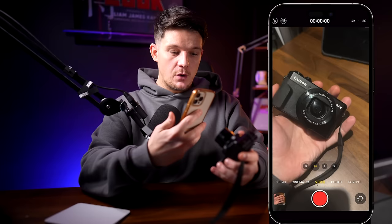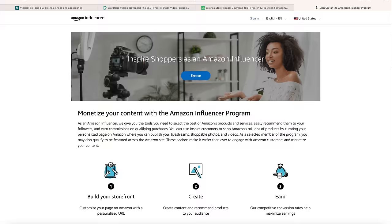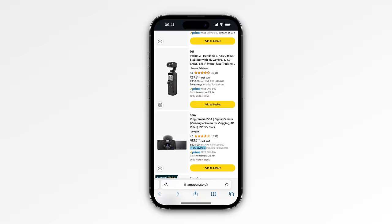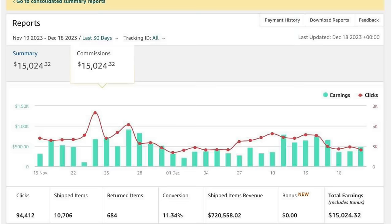The next side hustle is amazing and probably shouldn't be possible, but it is. All you have to do is just go around your house, pick up random items you've bought in the past, pull out your phone, and record a quick 30-second video reviewing these items — and you can start earning passive income. It's all thanks to the Amazon Influencer Program. When you join, you can review products you've got around the house and upload them to Amazon listings. If someone is browsing and thinking about buying a product like a camera, and they click on my video review and buy, I earn a commission. It's like affiliate marketing, but easier because the traffic comes directly from Amazon.